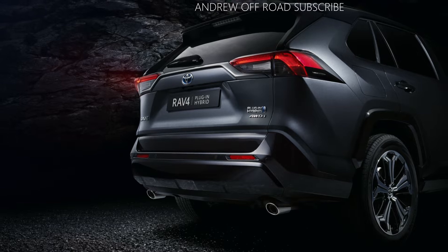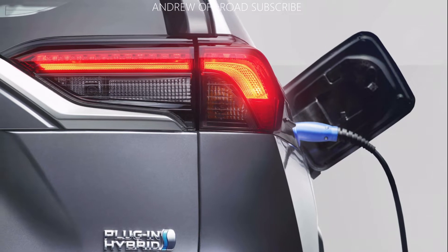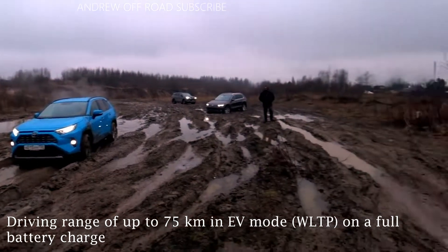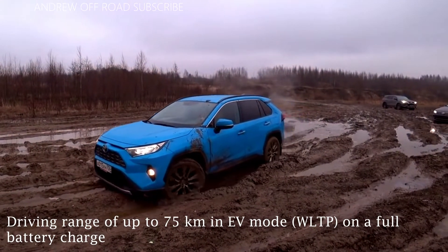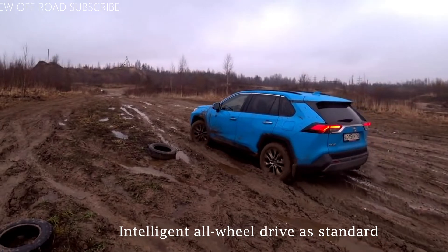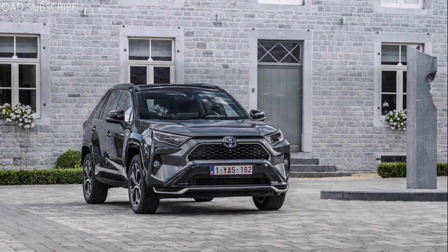The charging point is located beneath a flap on the left-hand front wing. The RAV4 plug-in can be fitted with larger 18-inch wheels and larger tires, standard on the style grade. These have a 5 double-spoke design with a contrast bright machined and black finish. The mid-grade 18-inch rims have a machined dark grey 5-spoke design.